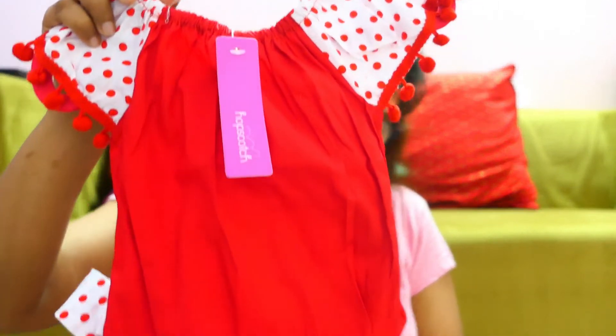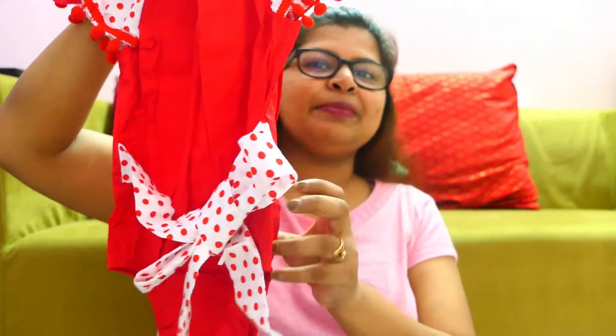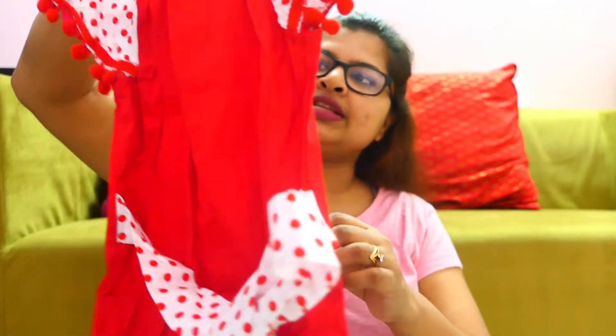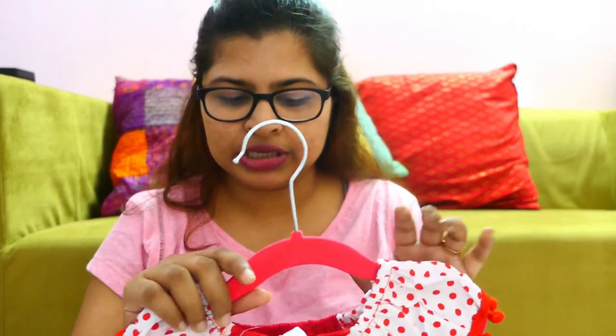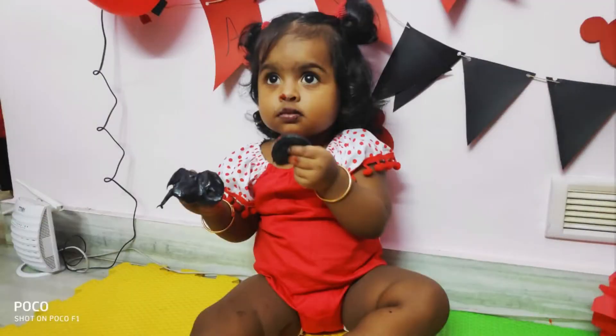So I bought this one. The front is like this and the back is very interesting — it has a belt tie at the back. It is very cute. I will mention all the prices below in the description since the price tag is not on it. Hopscotch also has a headband that I will use with this.